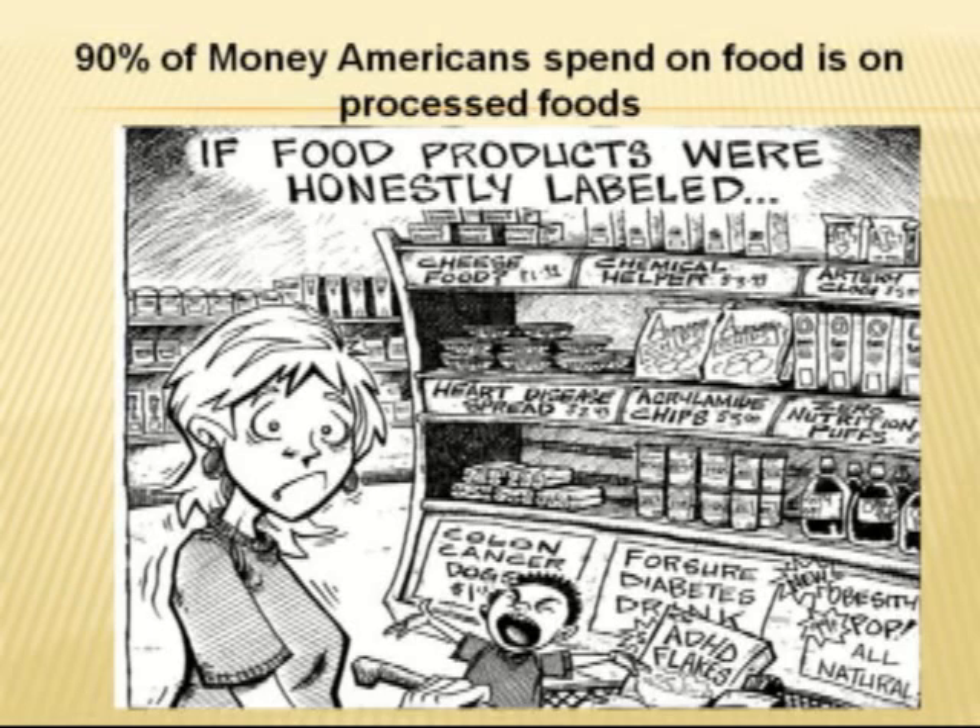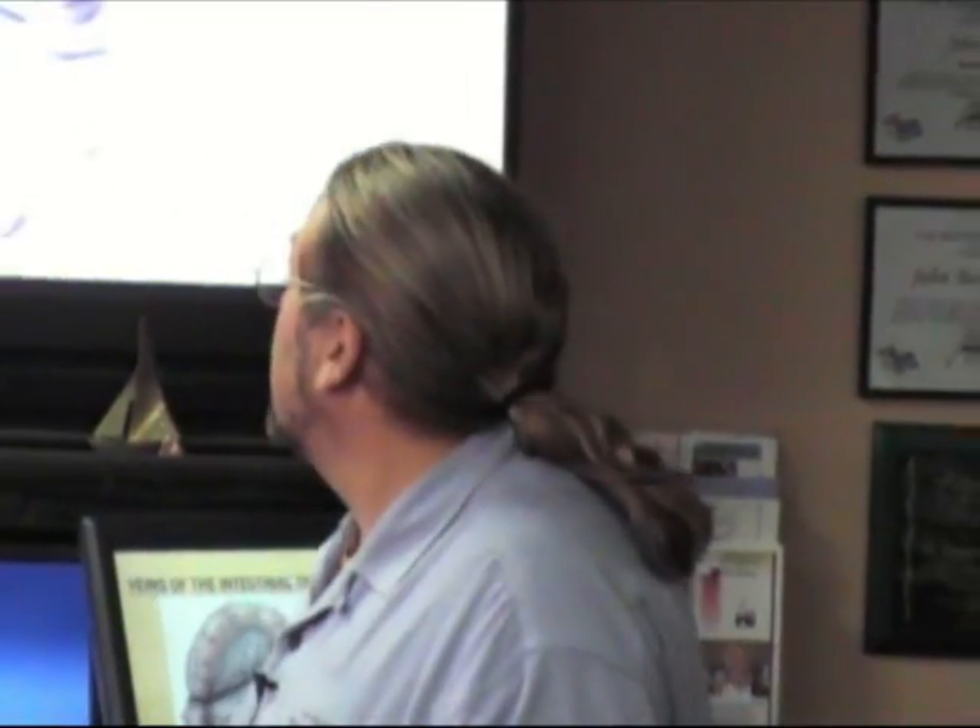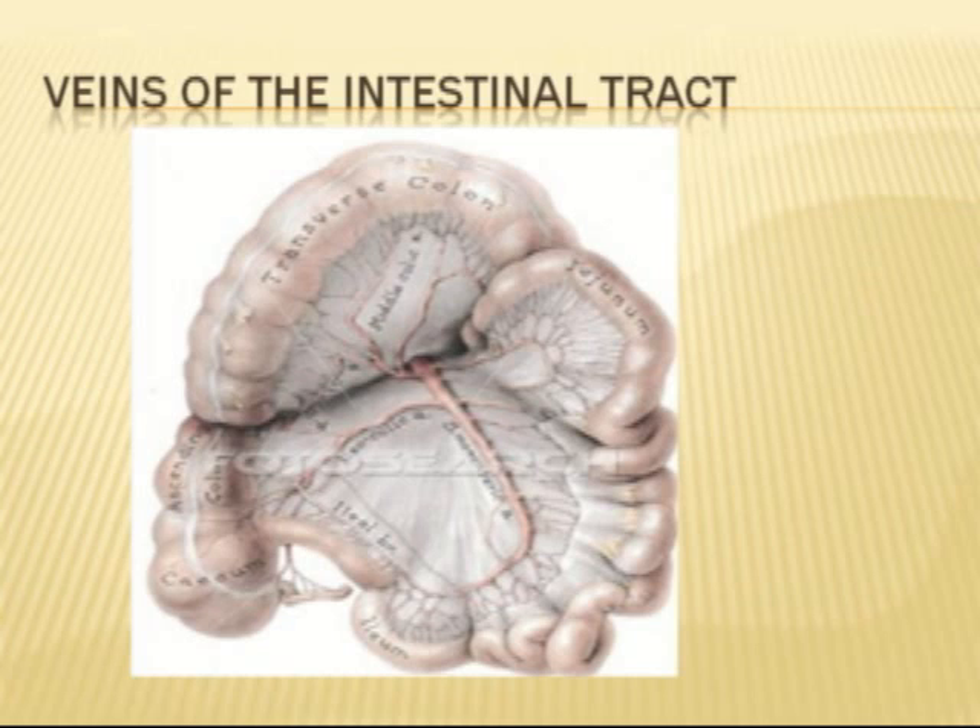If there was truth in advertising: hot dogs, unless they're range-free, hormone-free, and nitrate-free, are deadly. Soda pop causes diabetes. Acrylamide in chips — yeah. Remember what happens when you put these in your mouth, when they get in your stomach and have those chemical reactions? Devastating. Because everything goes through these veins.